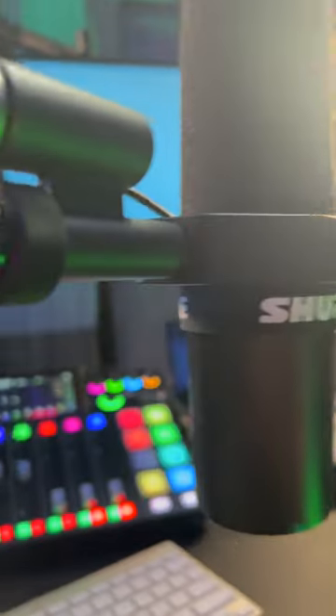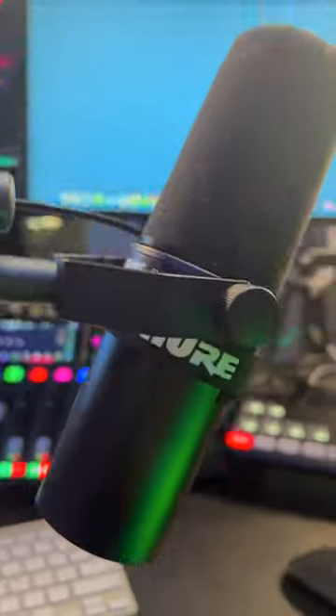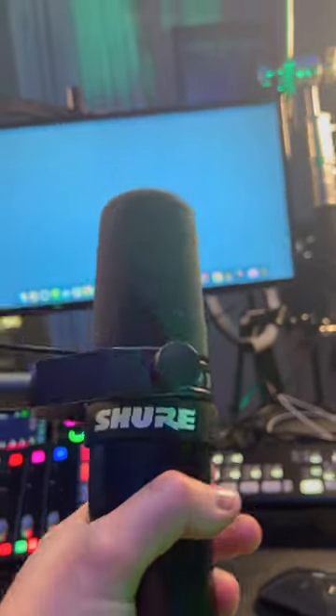It's got a professional XLR connection. Simply plug the SM7B into your studio audio interface for unparalleled sound quality. Experience crystal clear audio reproduction that captures every nuance of your voice or instrument.